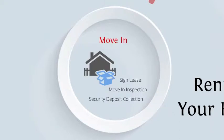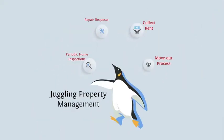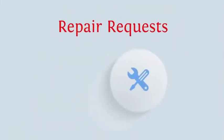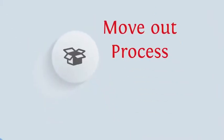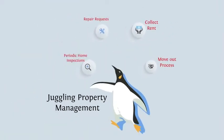Okay, now you're done. Well, let's see. Now you have to inspect the home, deal with repairs, collect rent and deal with late payments. And you gotta move out these tenants and then do this all over again. This seems like a lot of work. But wait, there's more.